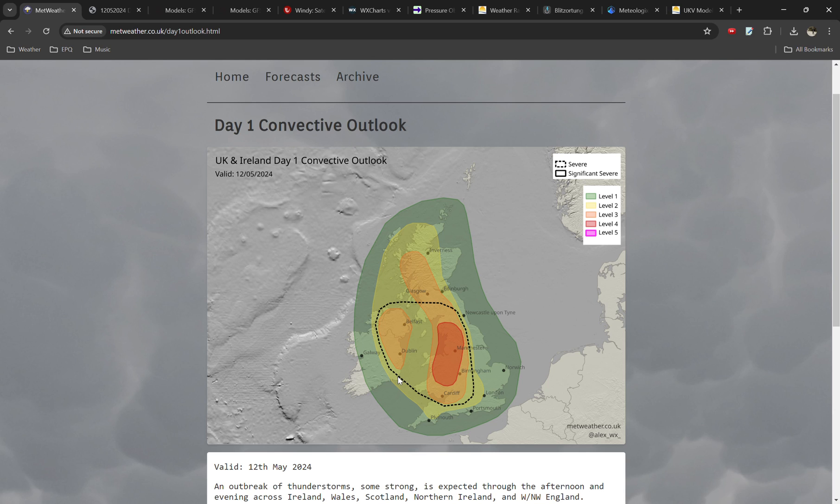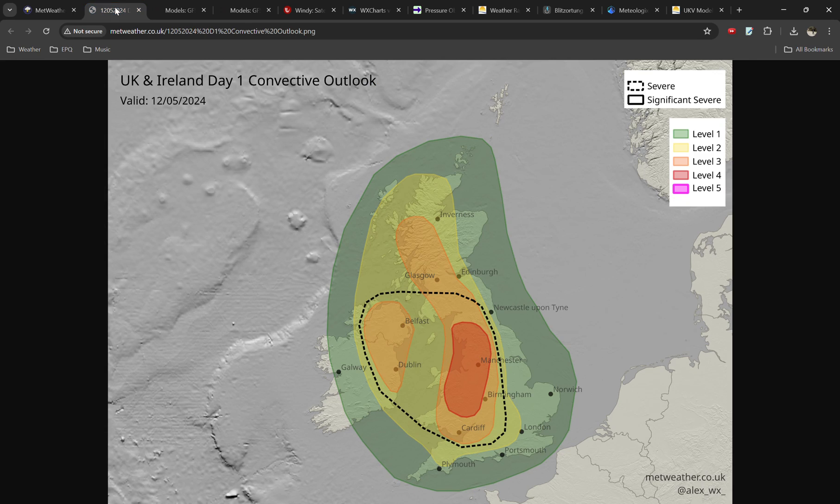I'm going to start off by showing you the forecast that I made this morning. This is not official, so if you want official guidance, look at the Met Office and those kind of agencies. But this is my personal opinion of what might happen with the thunderstorm risk.